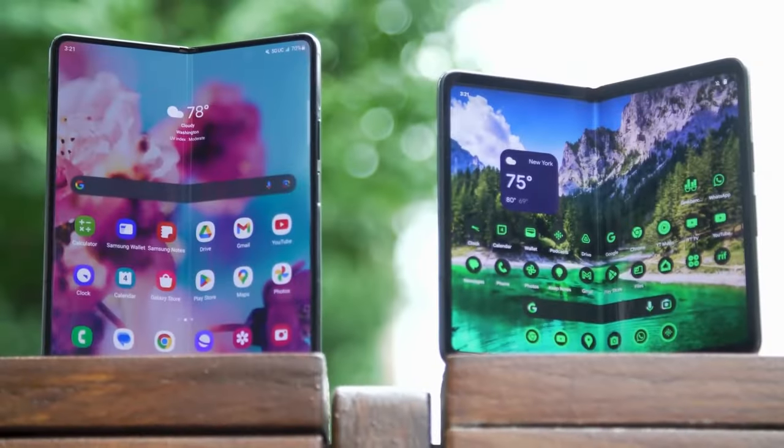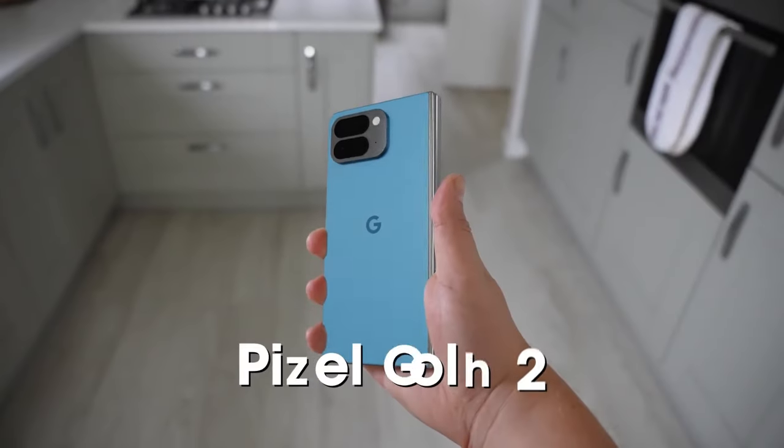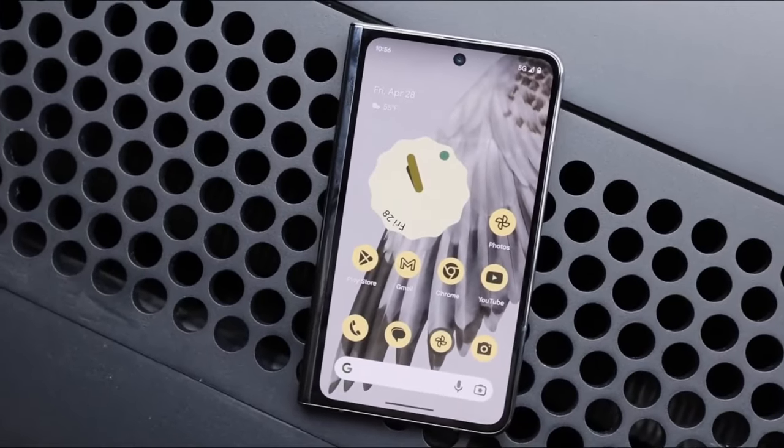Today, we're diving into the ultimate showdown between two titans of the foldable phone world, the Samsung Galaxy Z Fold 6 and the Google Pixel Fold 2. Buckle up, because this battle is about to get intense.